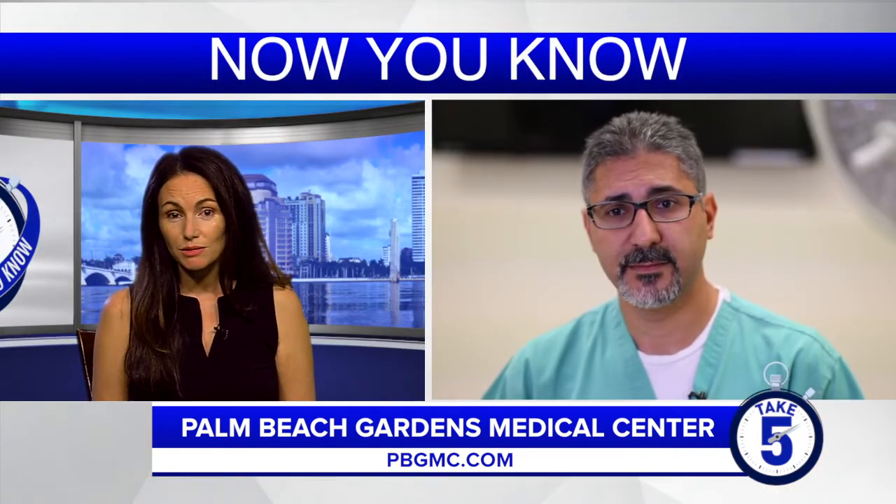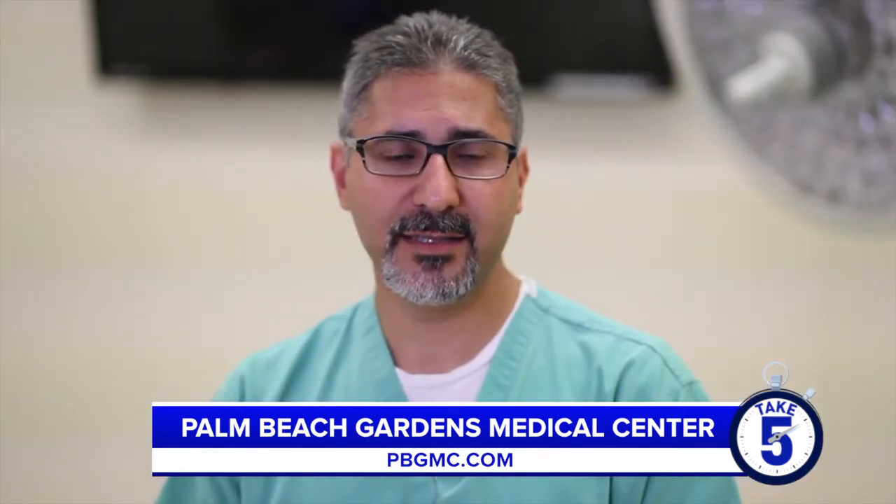Can you tell us what the hospital visitation policy is for guests visiting patients at the hospital? Each patient has the right to have one visitor at a time per day, and those visitors can change the next day, but patients can have someone there for them.